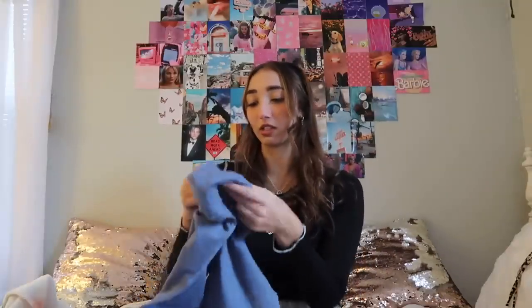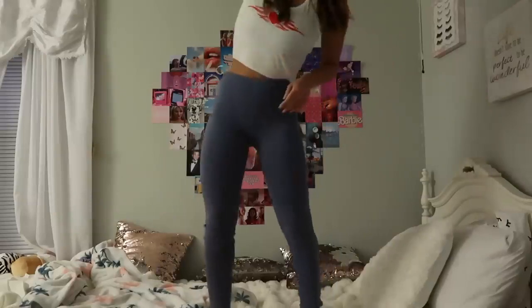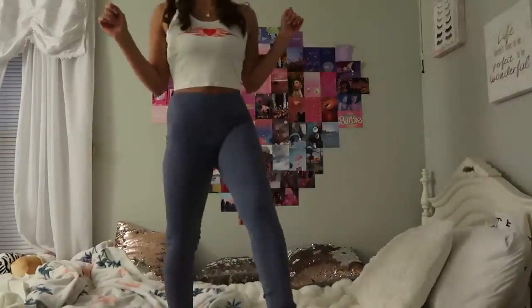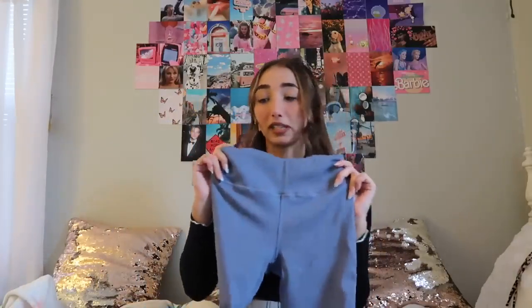Then I got these leggings. I know what you're thinking — why are you getting leggings from Shein? I just wanted to try. Honestly the material is not too bad — they're very stretchy. I think I got them in a small. I won't knock it till I try them on. I thought this was a cute color; I could see myself wearing them with a white sweater or something.